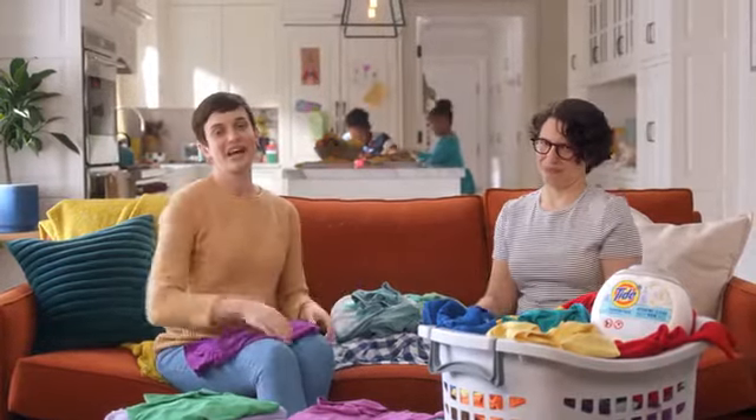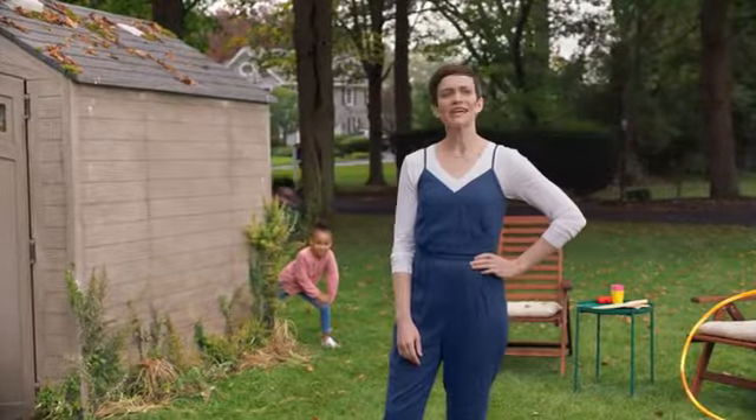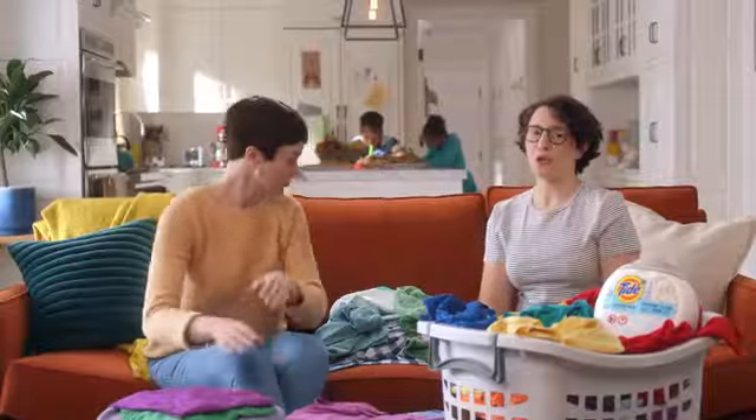Our kids aren't so great at hiding. Gee, I wonder where the kids are. But we found out their clothes hide a lot.